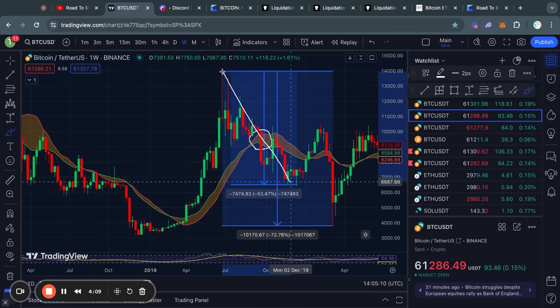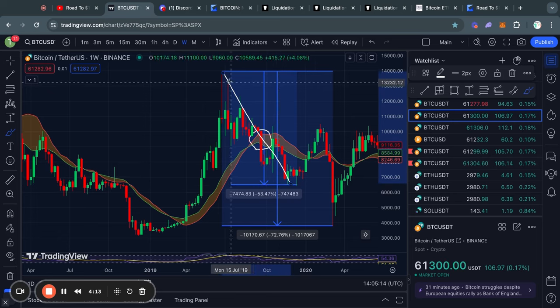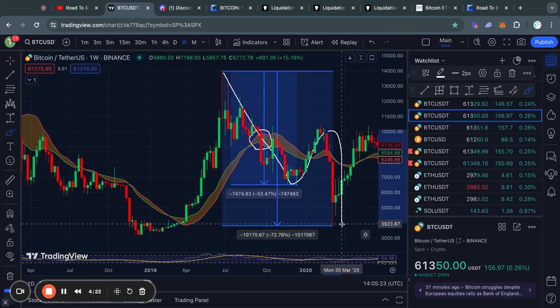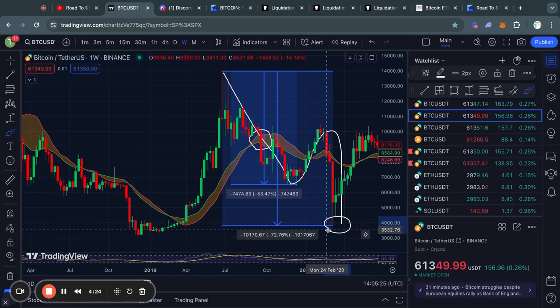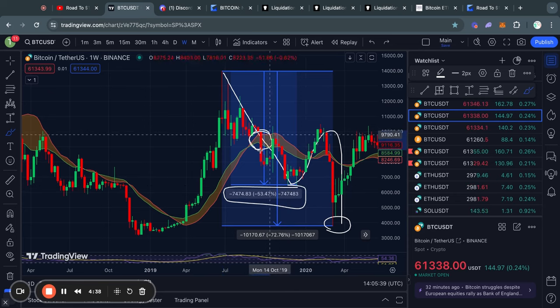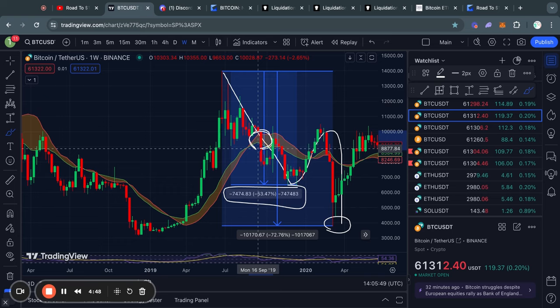I'll show you what happened in the last bull run when we got below the bull market support band. First of all we got this massive move to the downside for Bitcoin of 53%, and then after recovering for a bit we actually saw another massive dump to the downside. However, this was caused by the COVID crash, so personally I'm only looking at this 53% move to the downside, which would still be very significant. So the bull market support band is a critical indicator that I will continue to track over the next couple days and weeks as we are potentially going for another retest of that indicator.